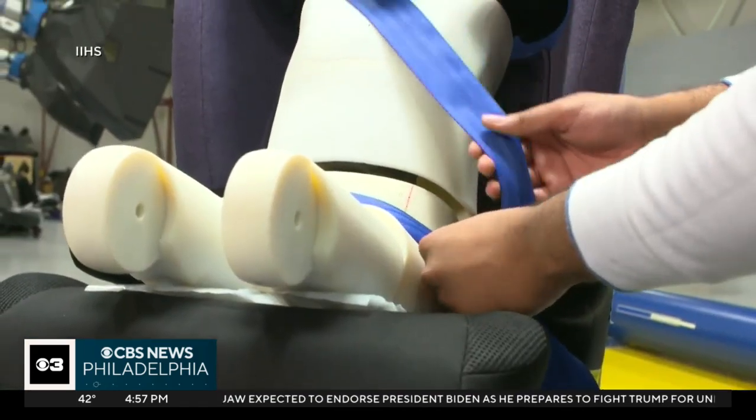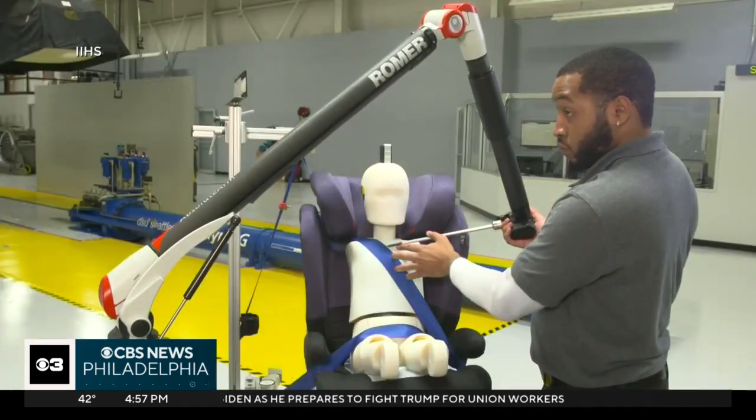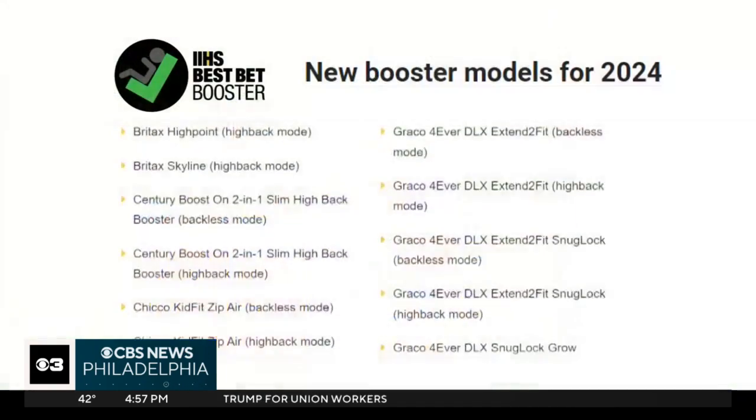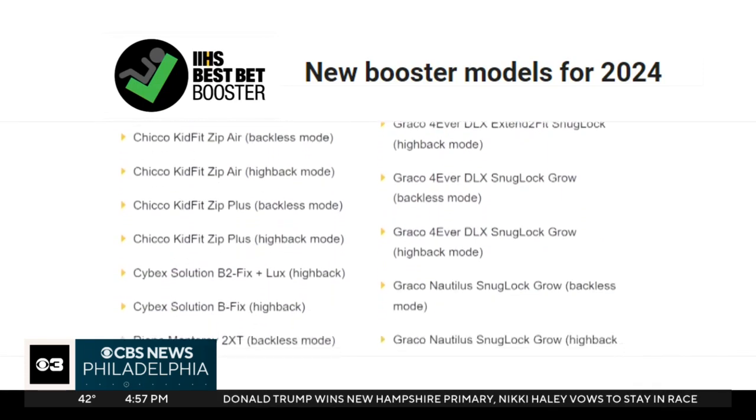Jessica Jermakian is with IIHS. The group analyzes seats to make sure the belt fits correctly for a typical 4- to 8-year-old. The new seats on the Best Bet list join those previously rated by IIHS.